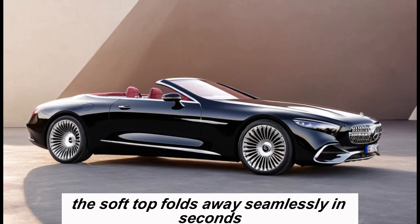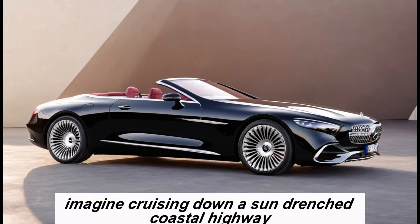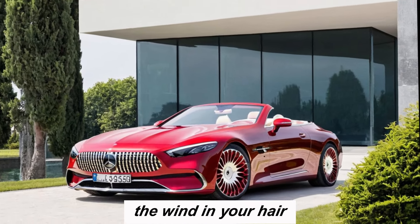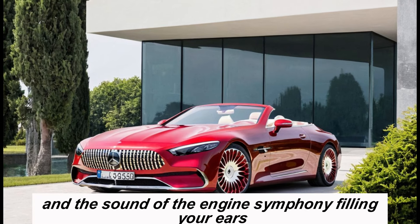But the true magic happens when you open the roof. The soft top folds away seamlessly in seconds, transforming the SL into a breathtaking open-air chariot. Imagine cruising down a sun-drenched coastal highway, the wind in your hair and the sound of the engine symphony filling your ears — it's an experience that's pure sensory bliss.